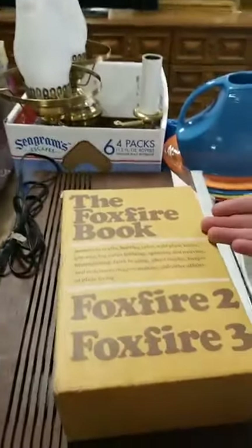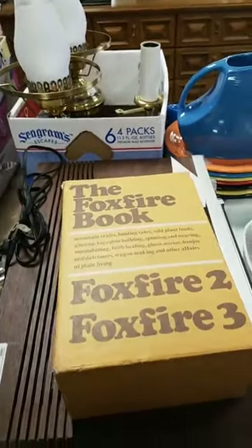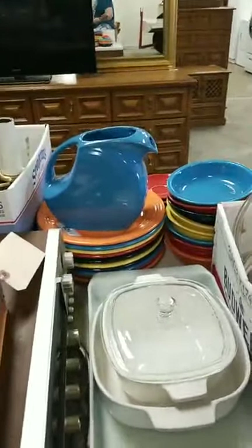The Foxfire books — book one, two, and three. Fiesta ware — how fancy. Pyrex, lots of Pyrex.